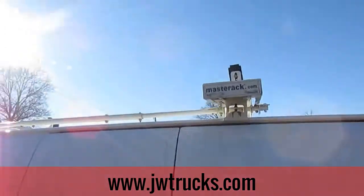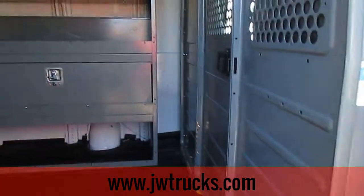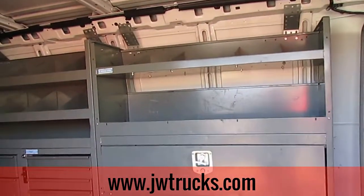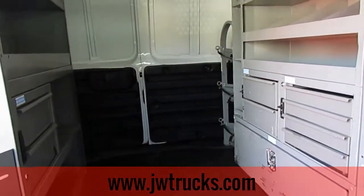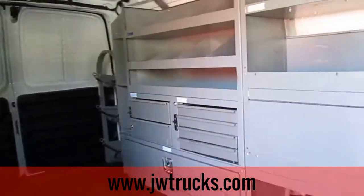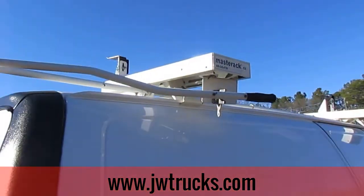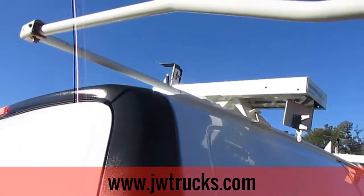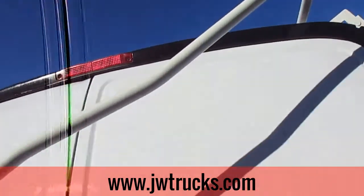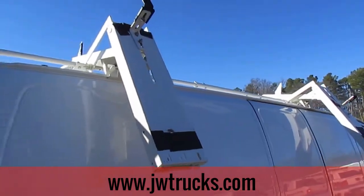Masterac ladder racks installed on the roof. This van has a great BIM package already installed. Dual ladder rack on the roof is a great feature to have for all you contractors and roofers out there — easily put your ladders up and down and keep them secure when you're on the road.